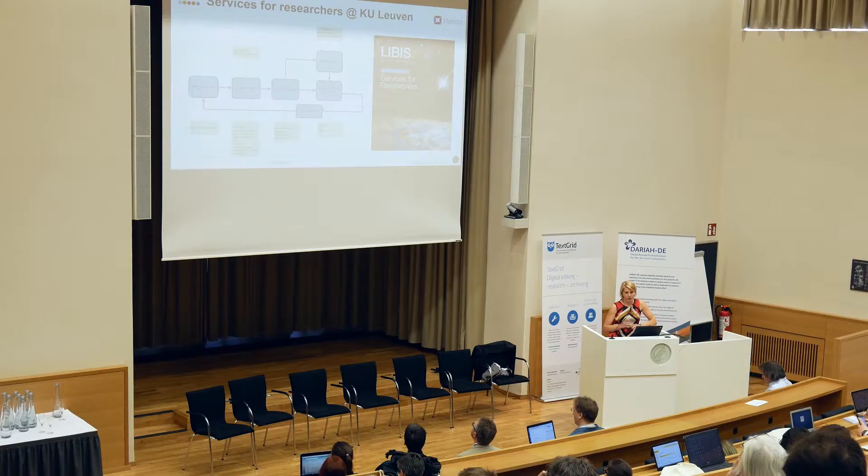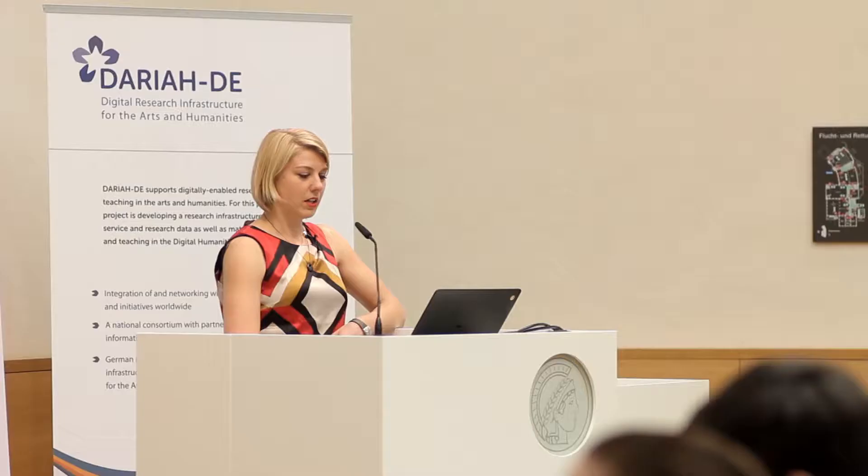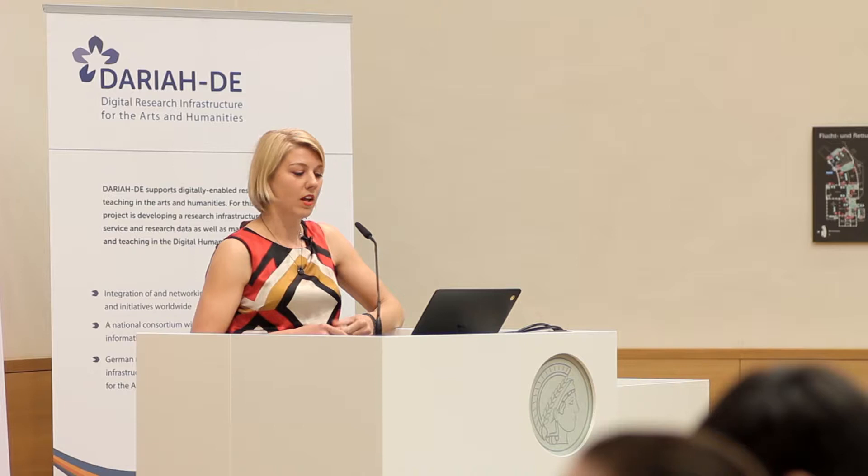This slide shows the KU Leuven data lifecycle — ours is still a work in progress. Every aspect of the lifecycle has a green box listing the research-specific services offered by LIBIS, ICTS and DOC, to help researchers find appropriate tools in each phase of their research. It's the result of the KU Leuven data policy, which states that researchers have the responsibility to keep their research data available for at least five years, while the university has the responsibility to offer services and tools for the good management of research data.